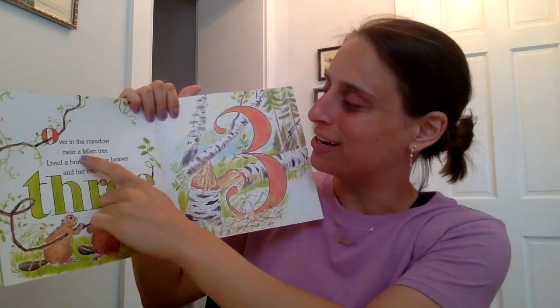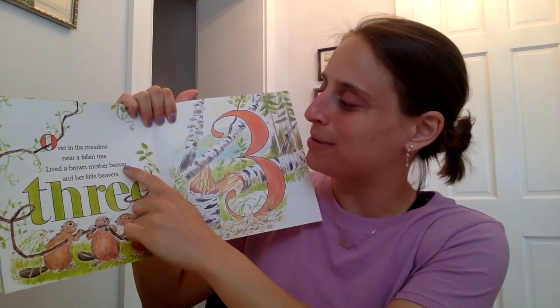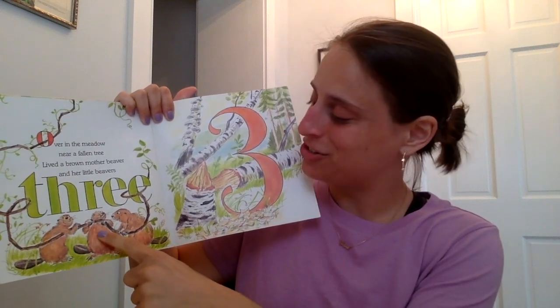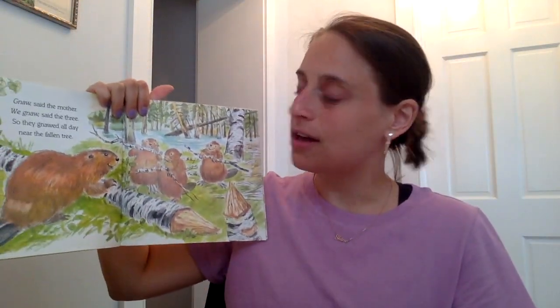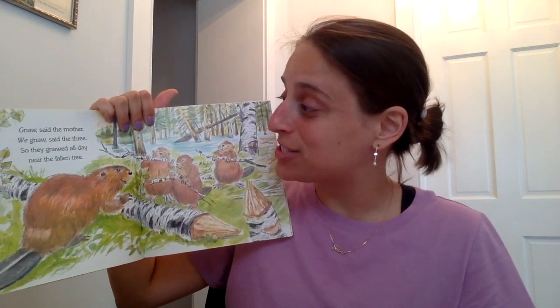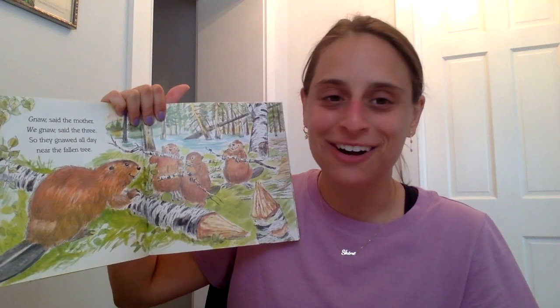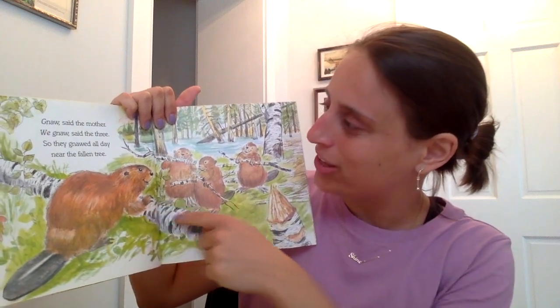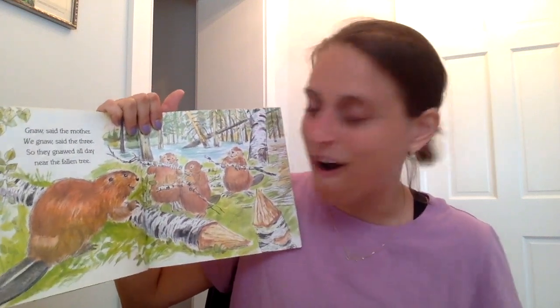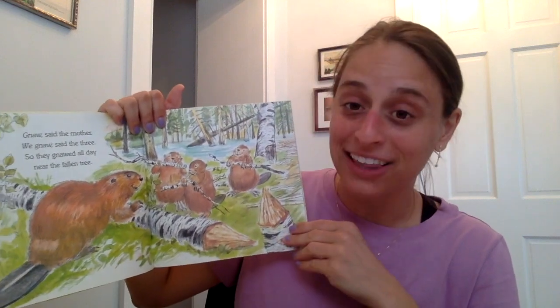Over in the meadow, near a fallen tree, lived a brown mother beaver and her little beavers three. One, two, three — there are three beavers. That's the number three. Gnaw, said the mother. We gnaw, said the three. So they gnawed all day near the fallen tree. Gnawing is like this — the beavers are gnawing the wood, gnawing the fallen tree, going and eating at the little tree.